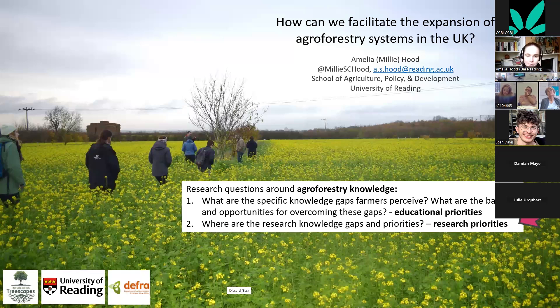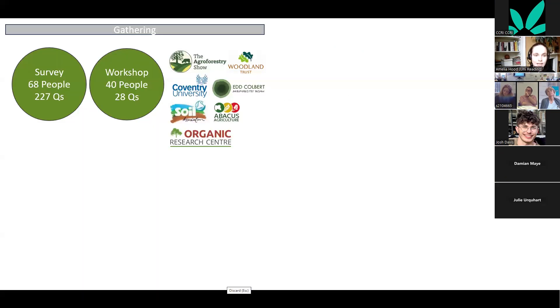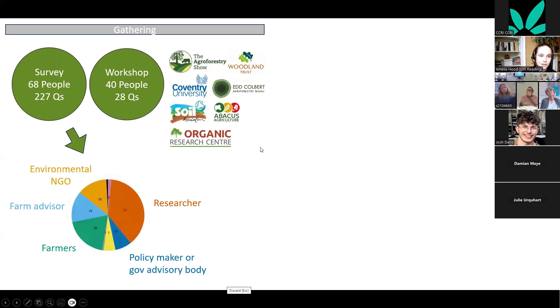These can be combined into a national education plan for UK agroforestry. The second part of this fellowship concerned research knowledge gaps and priorities.